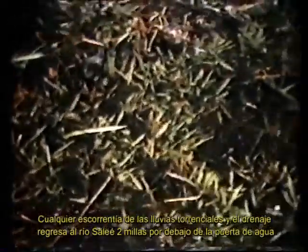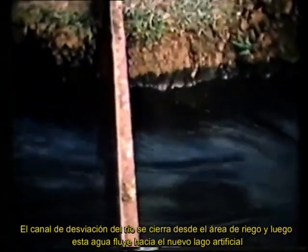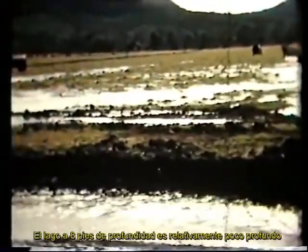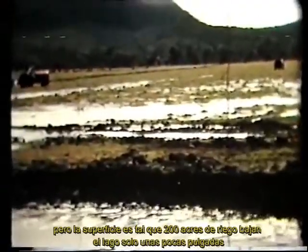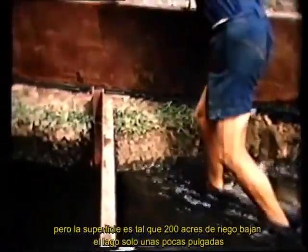Any runoff water from heavy rainfall and drainage returns to the Sarri River two miles below the river water gate. As soon as the irrigation of this section of 200 acres is completed, the river diversion channel is closed off from the irrigation area and the water flows on into the new man-made lake. The lake at eight feet deep is relatively shallow, but its surface size is such that 200 acres of irrigation lowers the lake only a few inches. It is fully replenished by the water from the river diversion channel in two days.